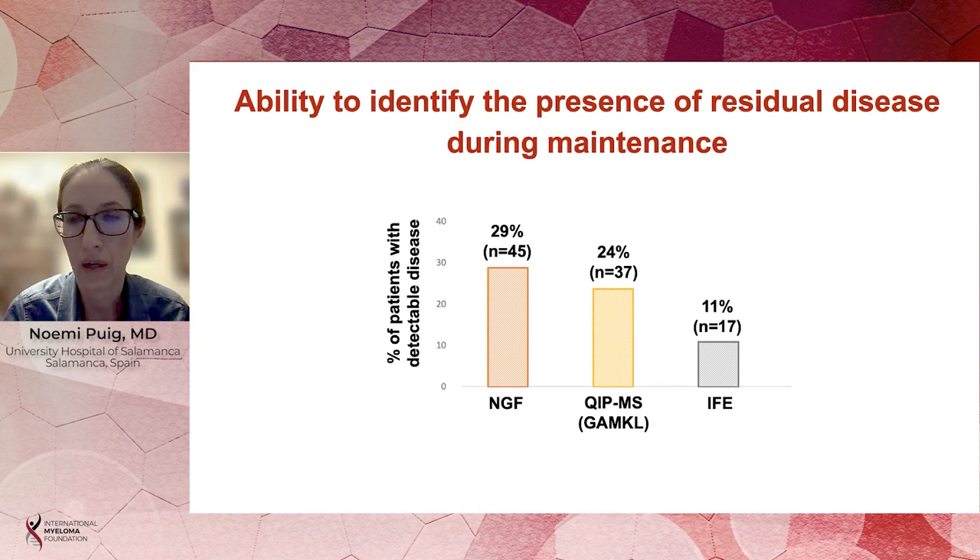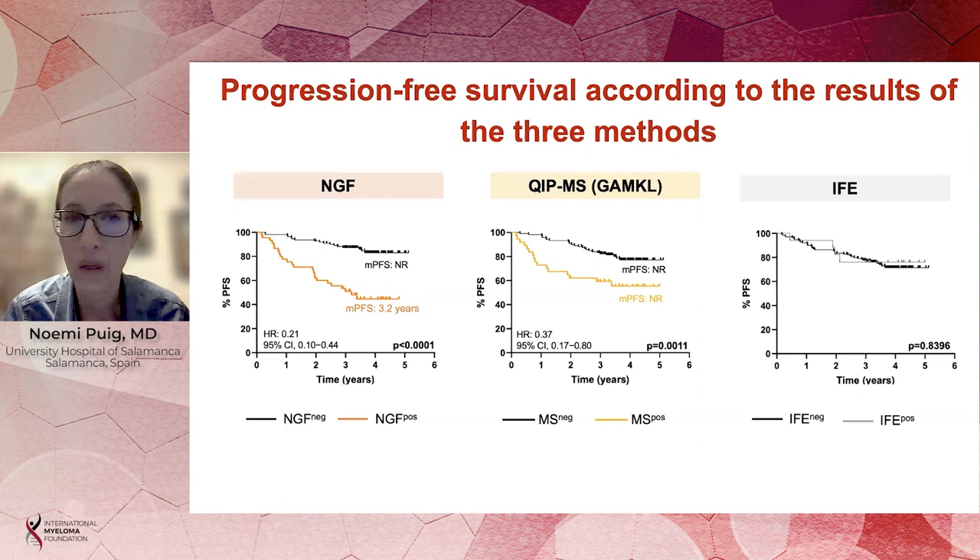We have done these comparisons at the beginning of the maintenance trial and then two years afterwards. At the two-year time point, you can see the ability of the three methods to detect the presence of residual disease. NGF was able to identify the presence of clonal plasma cells in 29% of patients. Quantitative immune precipitation mass spectrometry identified the monoclonal protein in 24% of cases, and immunofixation in 11% of them.